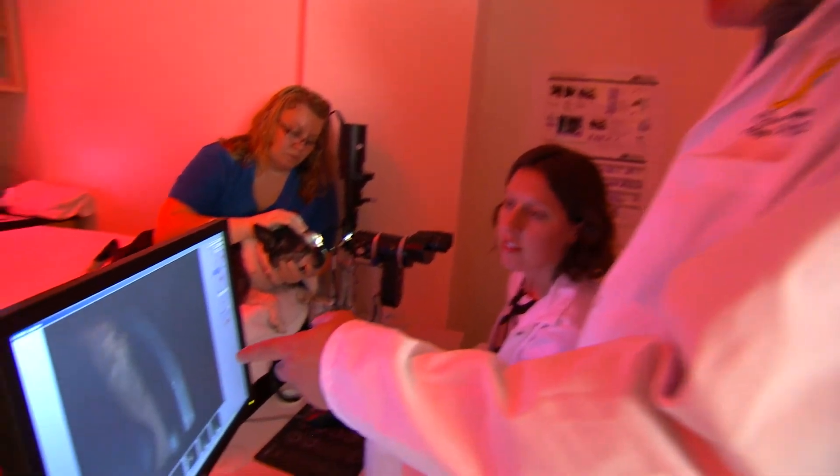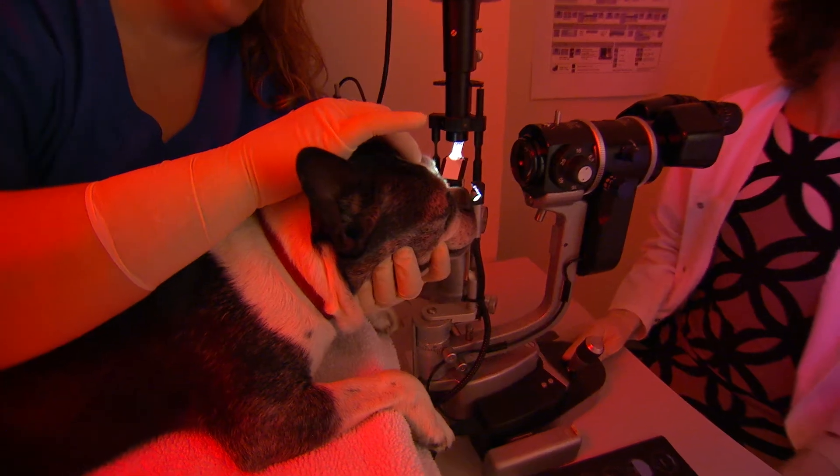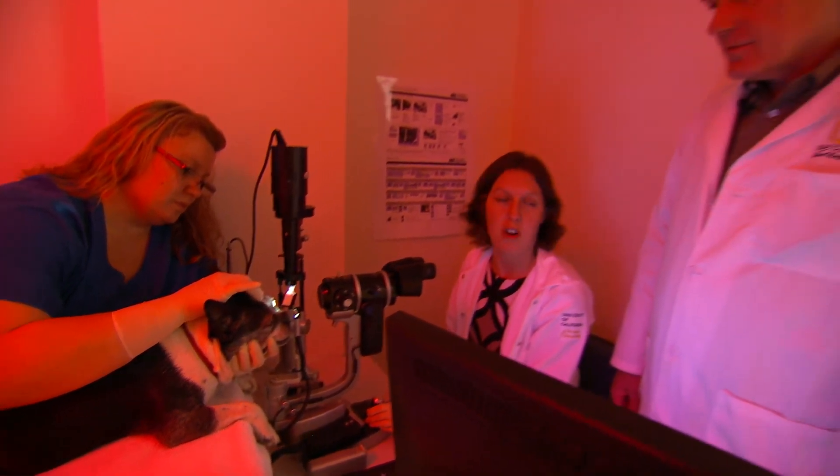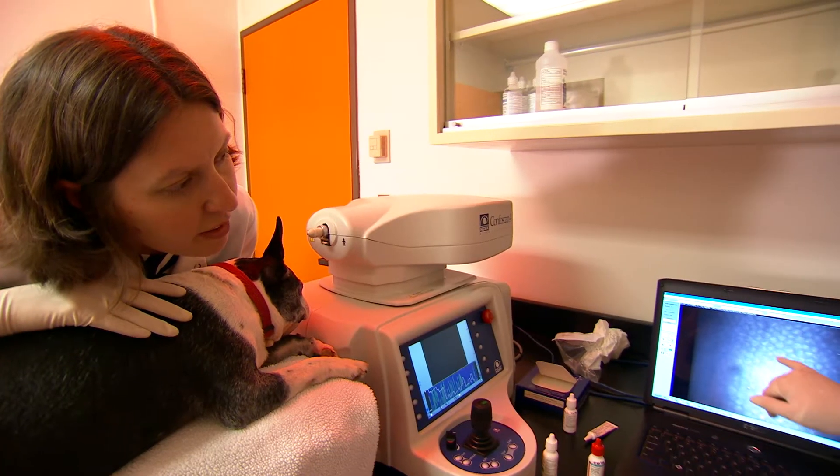Ophthalmologist Dr. Chris Murphy has a dual appointment in the UC Davis schools of medicine and veterinary medicine. He believes doctors on both sides of the causeway have an opportunity to learn from each other, collaborating on veterinary and human clinical studies.